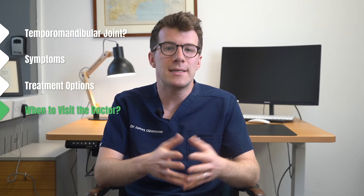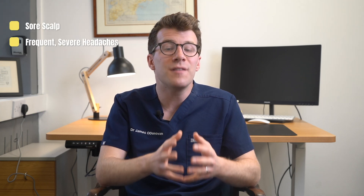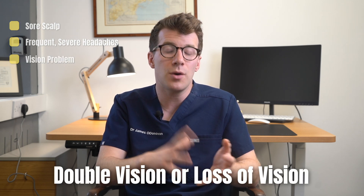Now it is important to seek help from a doctor more urgently if you start to develop a sore scalp especially around this region, frequent very severe headaches, as well as vision problems such as double vision or loss of vision in one or both eyes.